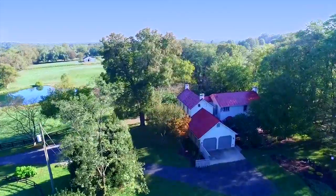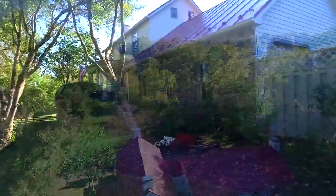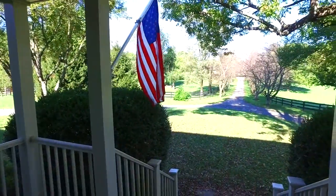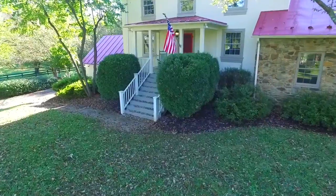As we approach this 200-year-old farmhouse, which was thoroughly renovated in 2015, it becomes perfectly clear that the historic charm and bucolic setting have been seamlessly blended, meeting every expectation of today's homebuyer.